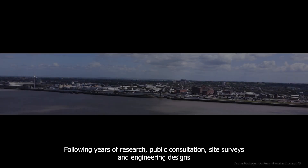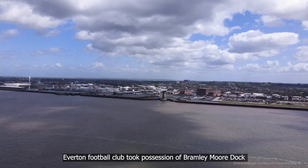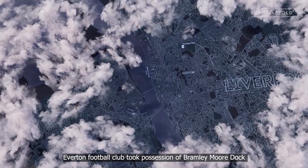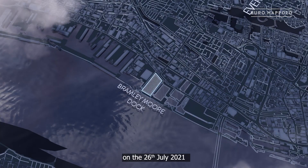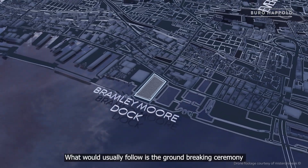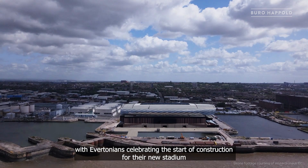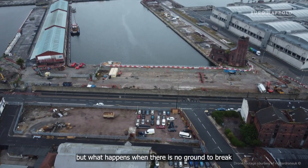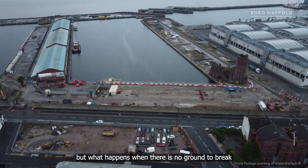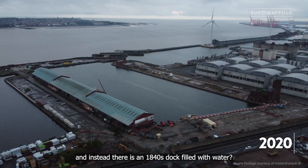Following years of research, public consultation, site surveys and engineering designs, Everton Football Club took possession of Bramley Moor Dock on the 26th of July 2021. What would usually follow is the groundbreaking ceremony, with Evertonians celebrating the start of construction for their new stadium. But what happens when there is no ground to break, and instead there is an 1840s dock filled with water.